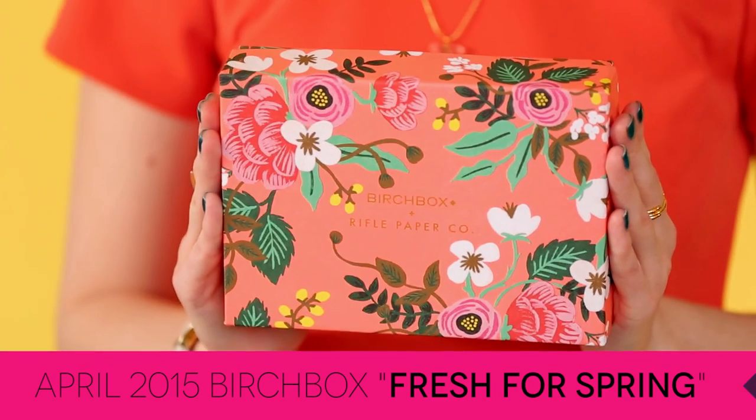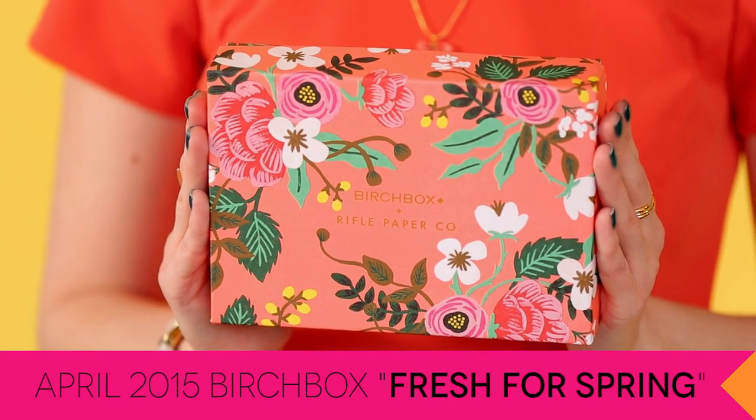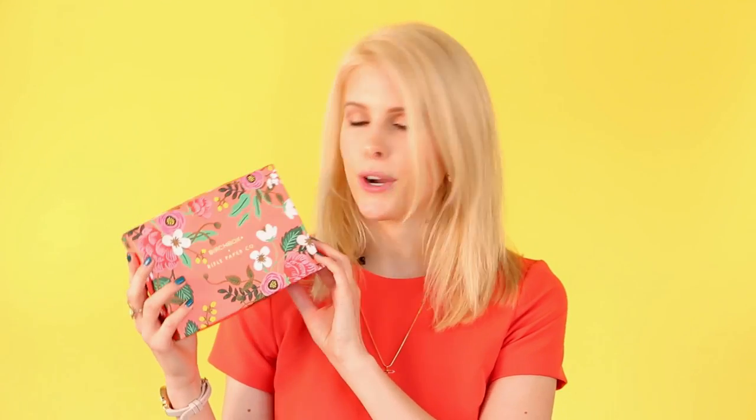This is the April box — it's so beautiful. We have partnered with Rifle Paper Company; they're an awesome paper goods company. This was designed by Anna Bond, she's their co-founder and designer. I'm obsessed with this — perfect for spring. As always with our monthly box, you will have access to sample choice, which I'm going to tell you about right now.